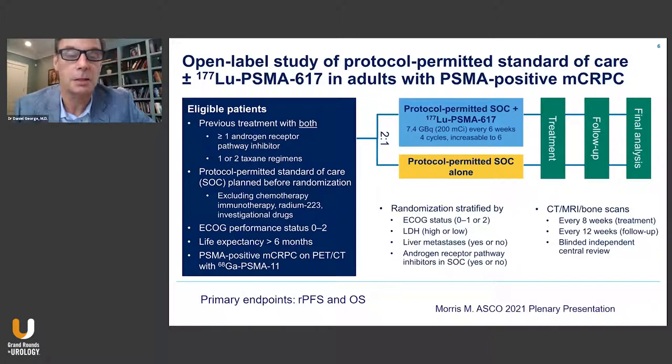Patients had good performance status, a life expectancy greater than six months. And importantly, they had to have a positive PSMA scan with at least one lesion showing uptake greater than the liver background uptake by gallium-68 PSMA 11. Patients were then randomized two to one to receive either open-label 177 lutetium or just standard of care.